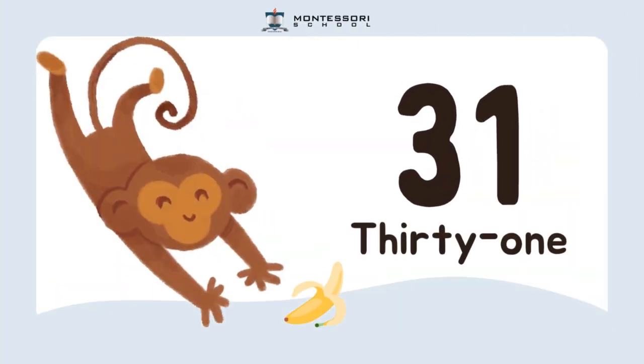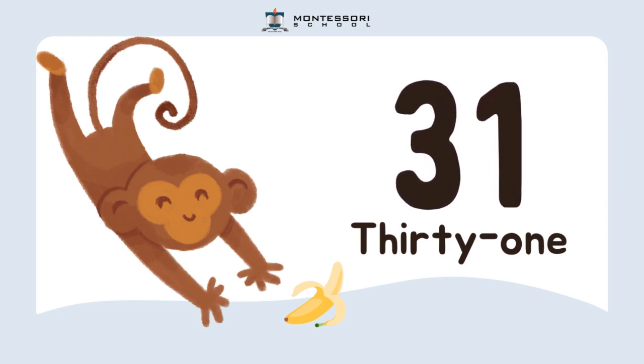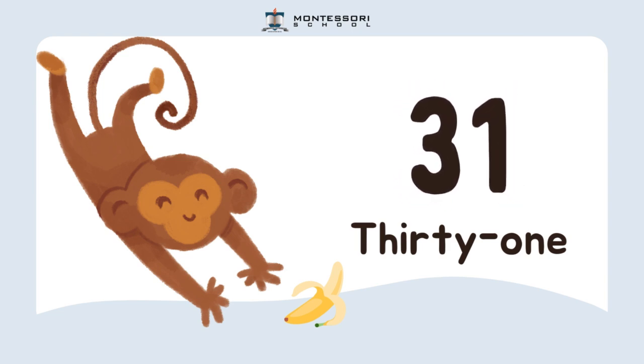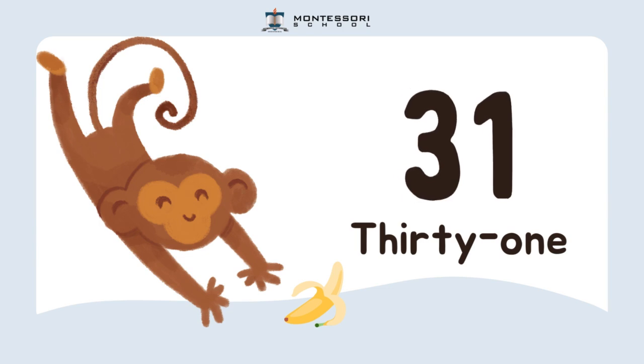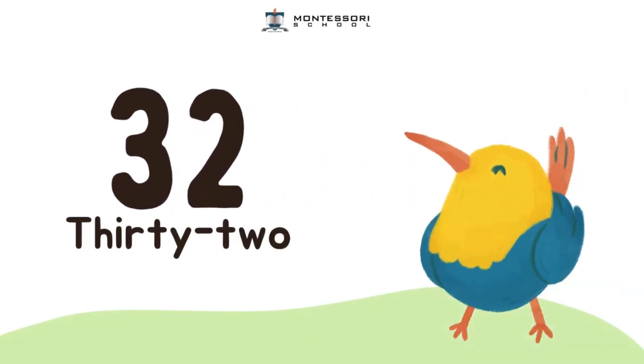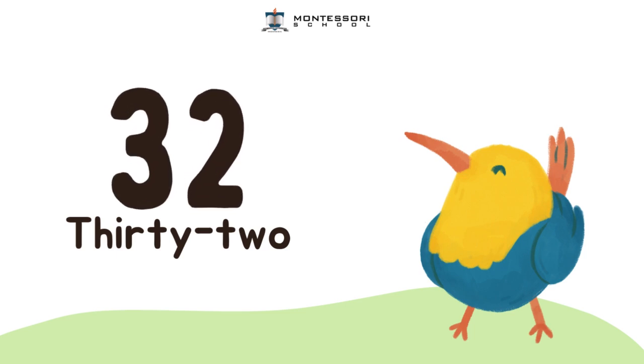So, here I have our first number. Do you know what number this is? This is number 31. Say it with me, friends. 31. Next, I have the number 32. Let's repeat after me. 32.